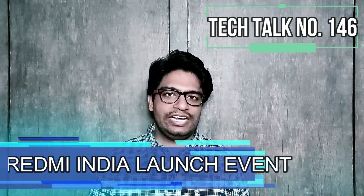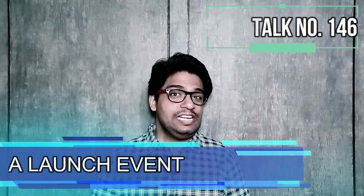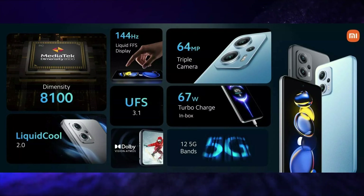Redmi launched its Redmi K50i 5G in India along with Redmi Buds 3 Lite. The Redmi K50i 5G has a 6.6-inch FHD+ display with 144Hz refresh rate, 270Hz touch sampling rate, 10-bit colors, Dolby Vision, HDR10 Plus certified, Gorilla Glass 5 protection IPS LCD display with DC Dimming support. It is powered by the MediaTek Dimensity 8100 Max 5G SoC with 12 5G band support.